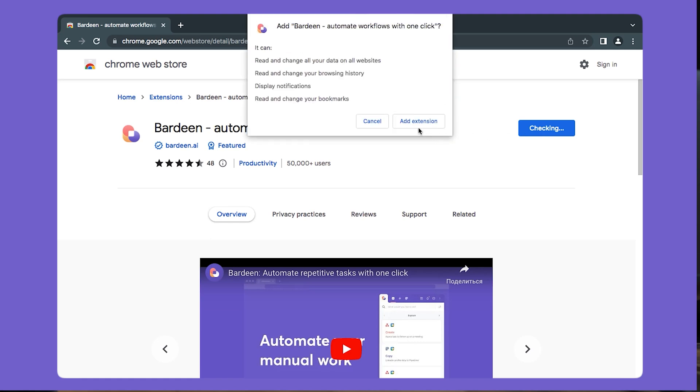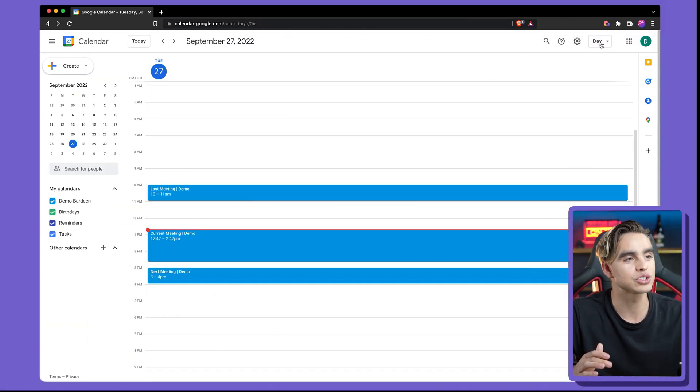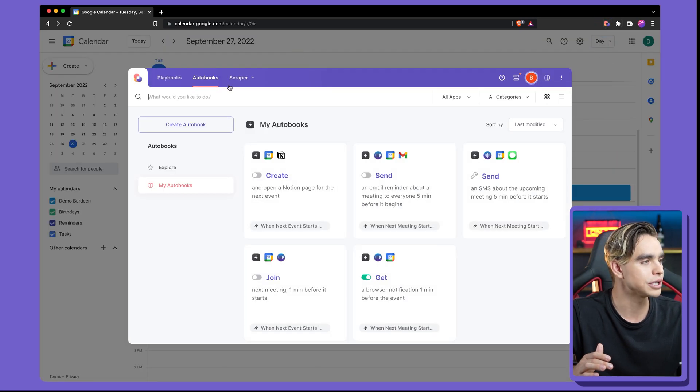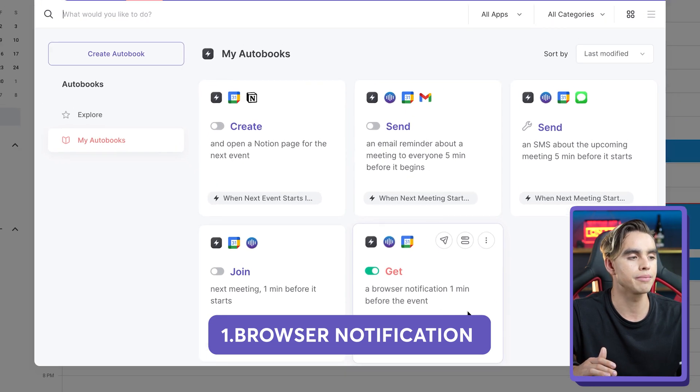All of the automations you're going to see today are made possible by a Chrome extension called Bardeen.ai. It's a workflow automation tool. I already have it installed, and the first automation in the Autobooks section is called 'get a browser notification before a meeting event.'